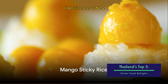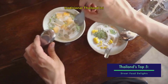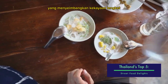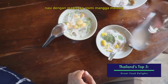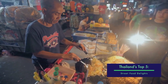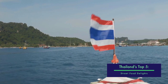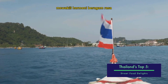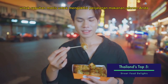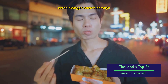Just missing out on the top spot at number 2, we have Mango Sticky Rice. This traditional Thai dessert is a sweet symphony of flavors that balances the richness of sticky rice with the natural sweetness of ripe mangoes. A drizzle of coconut milk adds a salty contrast, making it a taste sensation. It's more than just a dessert — it's a cultural symbol representing the harmony of diverse flavors, just like Thailand itself. For a sweet treat to end your street food journey, Mango Sticky Rice is the way to go.